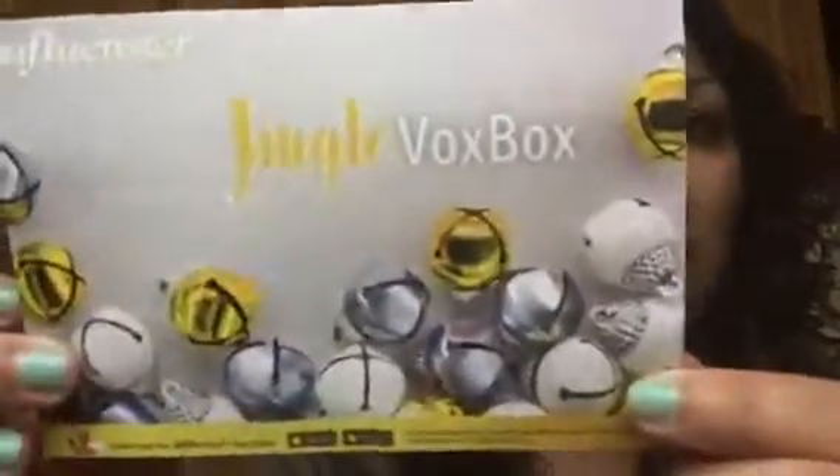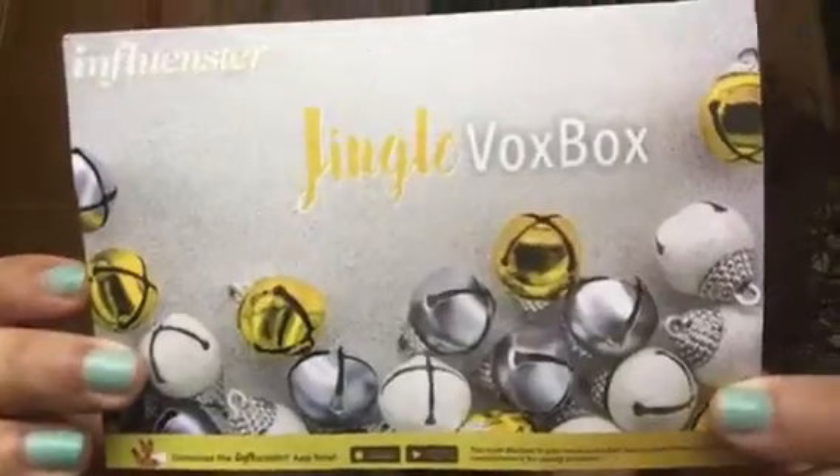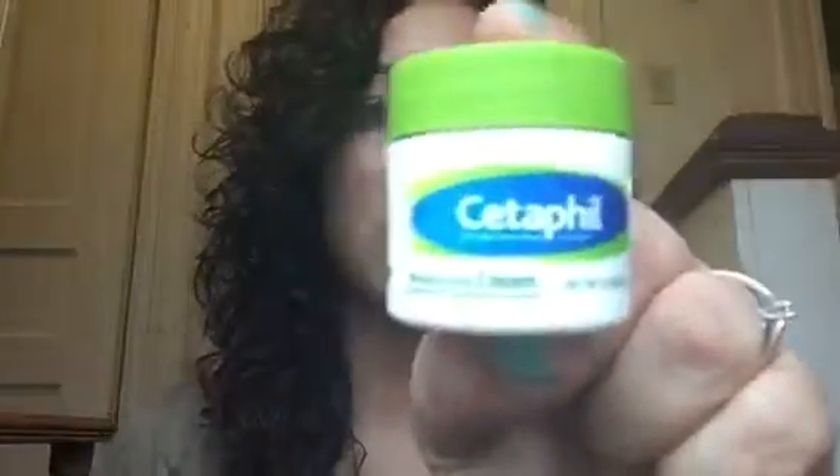Hi guys, so I got an influencer box called the Jingle Box and I wanted to show you everything in my box. The very first thing is from Cetaphil - it's a moisturizing cream.